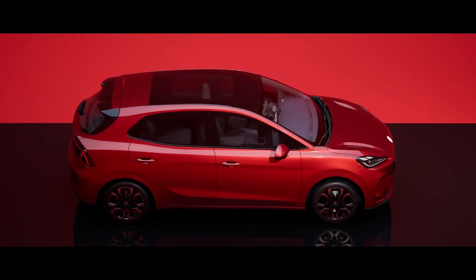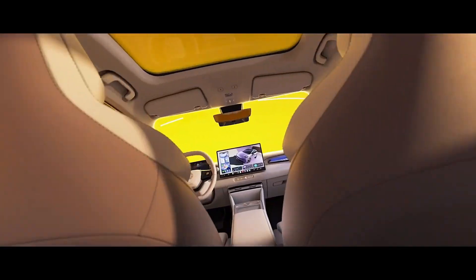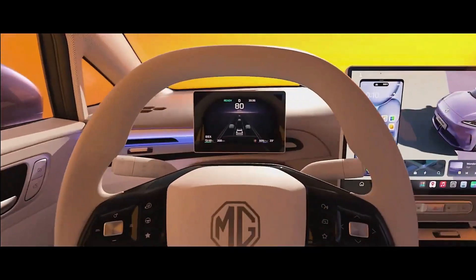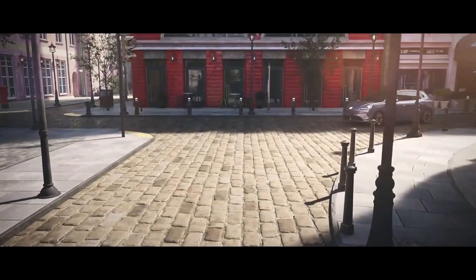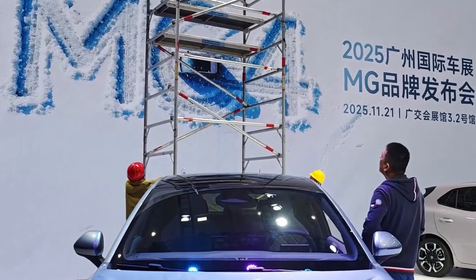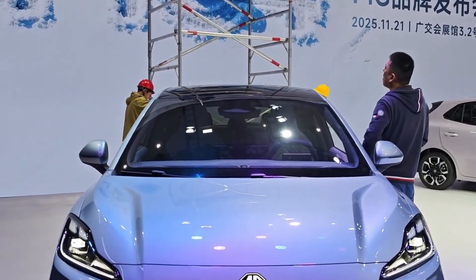For months, we've been tracking the future of EV batteries, but a huge leap just went from rumor to reality. We're doing a deep dive today on the big news out of the Guangzhou Auto Show — the MG4 Anxin Edition.